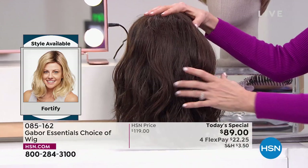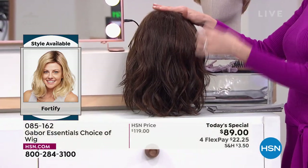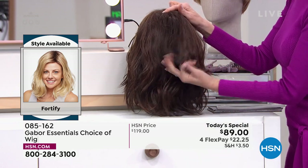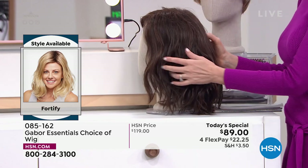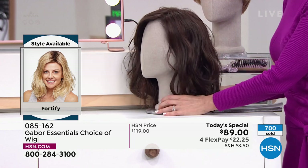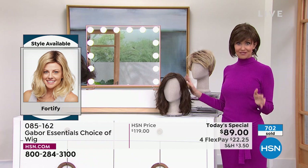That wave — for me I have to wash my hair, dry my hair, straighten my hair, then go back in, curl it, cool it, then hope it stays. I spray it to death, and then as soon as I go outside in Florida humidity, it's gone. This will stay — you never have to style it, it's always going to look that fantastic. I'm dying to put this back on. And already 700 of our Today's Specials have been spoken for just tonight.